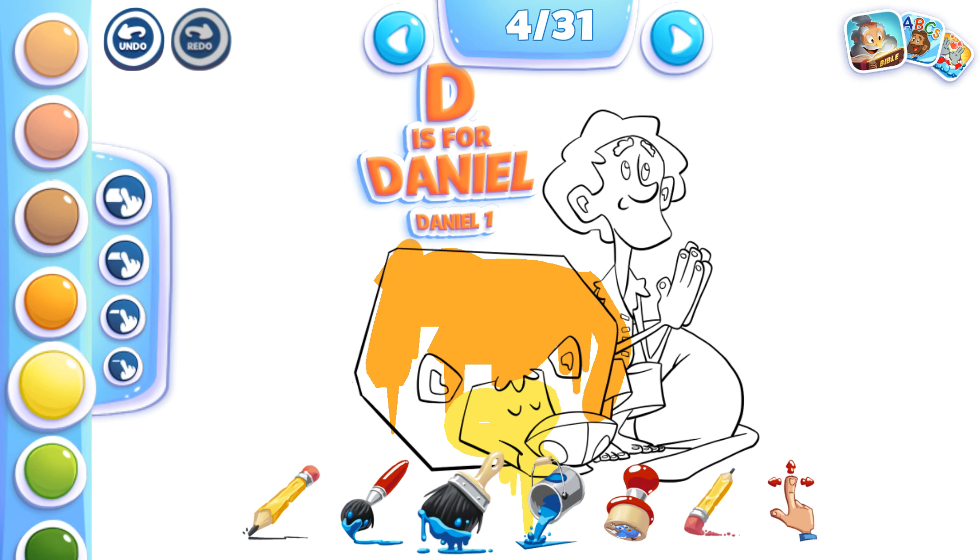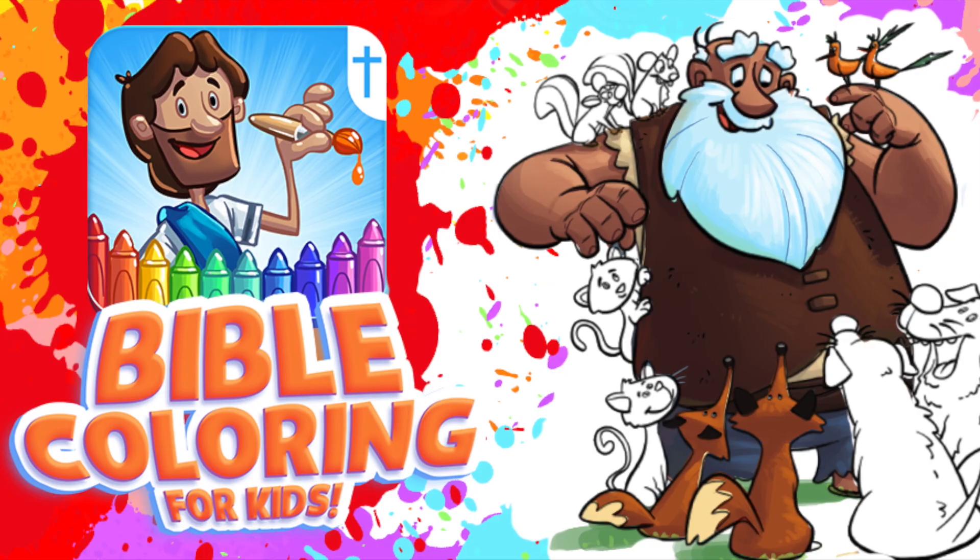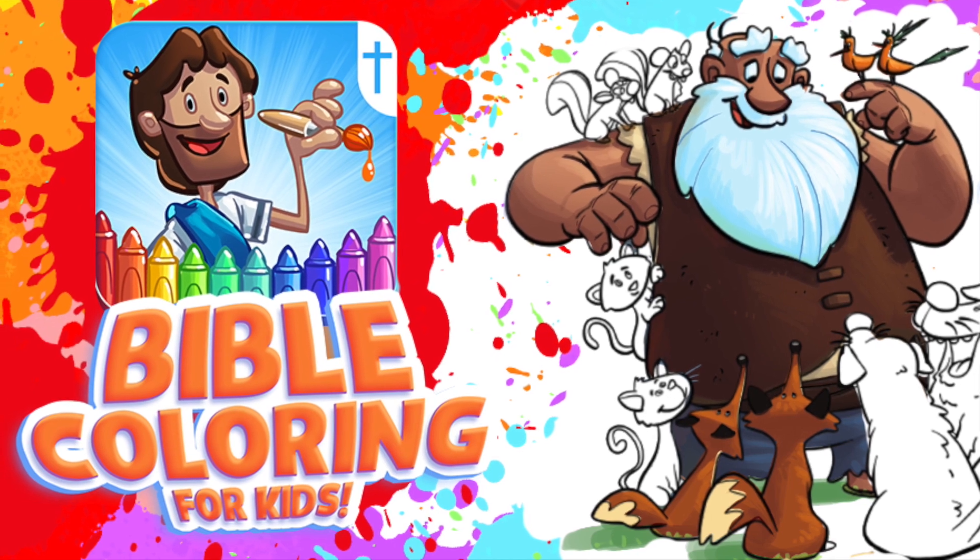Choose between 20 different colors. Want to know more about a character? Each one includes a Bible reference. Bible Coloring for Kids — kids learning through God's word.